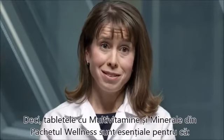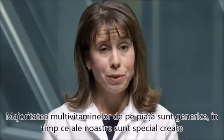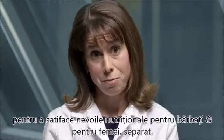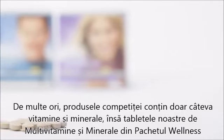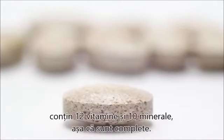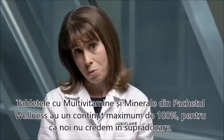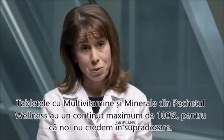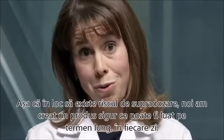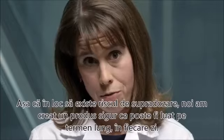The multivitamin and mineral tablets in the Wellness Pack stand out because many products on the market are generic, while ours are tailor-made to meet the nutritional needs of men and women respectively. Many competitor products only contain a few vitamins and minerals, while the multivitamin and mineral tablets in the Wellness Pack contain 12 vitamins and 10 minerals. The vitamins and minerals are added at a maximum of 100% because we don't believe in mega dosing, making it a safe product that can be used long-term every day.